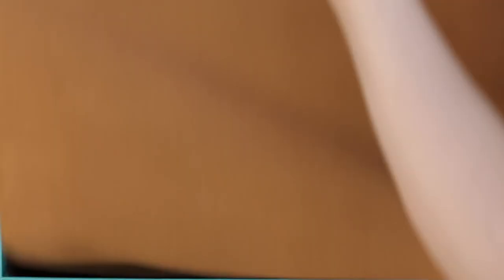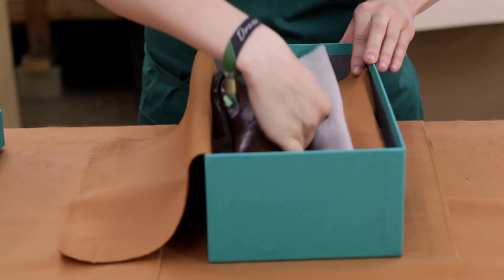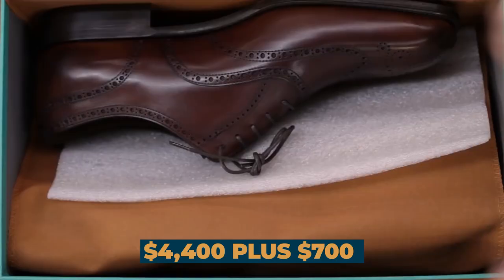In USD, the pricing for the Sixpence Bespoke service is $4,400, plus $700 for the custom last.